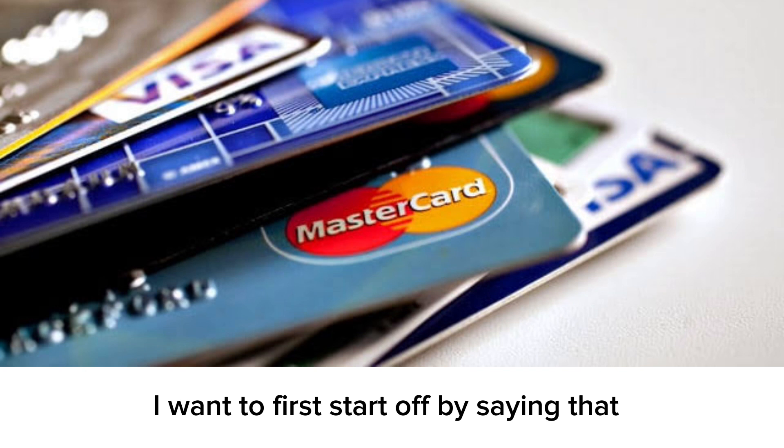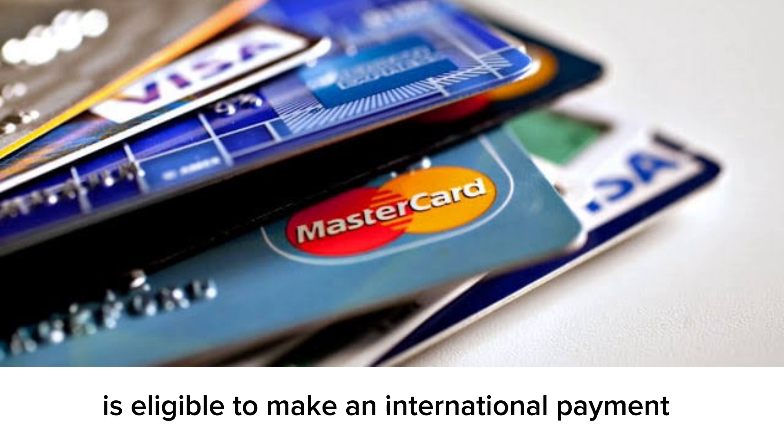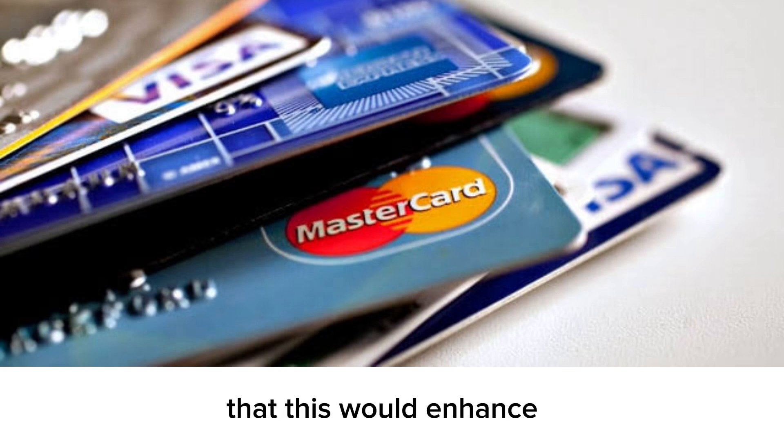First, I want to start off by saying that now that the Naira debit card is eligible to make an international payment, there are some important benefits that this would bring.